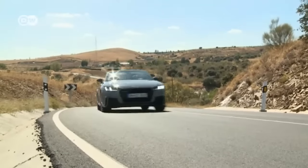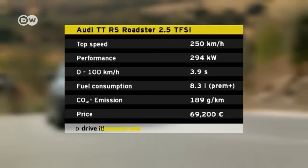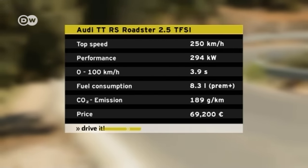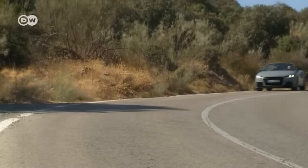The biggest change is the newly developed five-cylinder engine under the hood — it weighs less yet boasts more power than its predecessor. Audi's engineers have shaved 26 kilos off the new engine alone, and that improves the car's dynamics. This roadster accelerates from zero to 100 in just 3.9 seconds. Top speed is normally capped at 250 kilometers per hour, but can be raised to 280 on request.